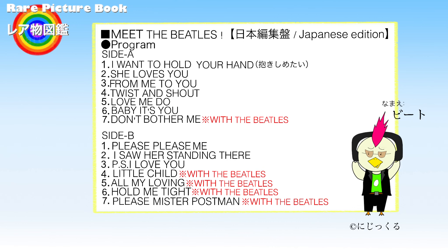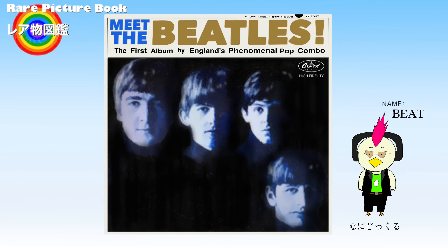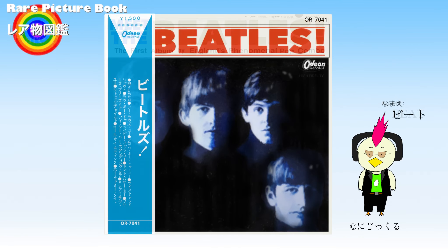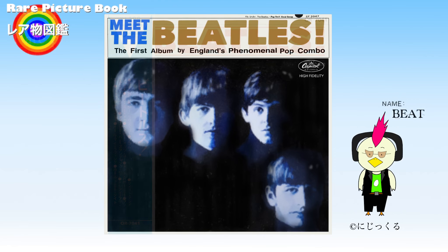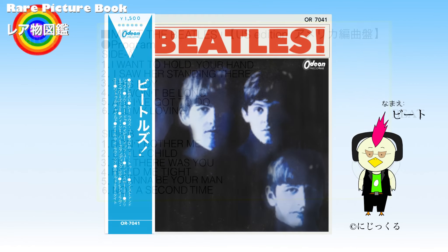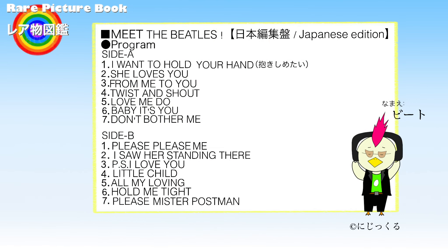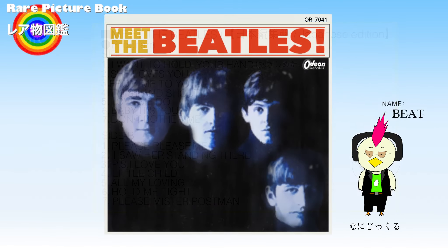Additionally, this record has the unique feature of containing songs that were released as singles. At first glance, Meet the Beatles appears to be the same record, but there are major differences between the US and Japanese versions. The US version was released by Capitol Records and contains 12 songs, while the Japanese version was released by Odeon Records and contains 14 songs.